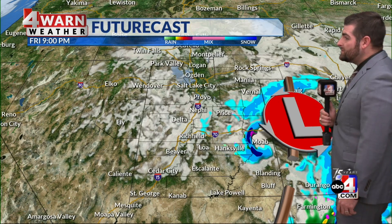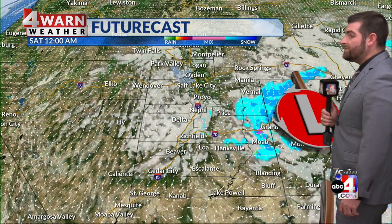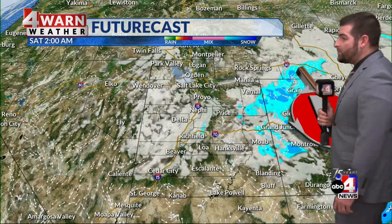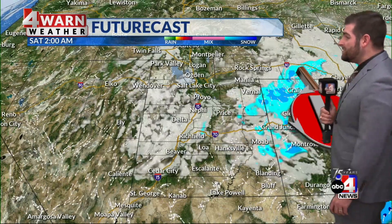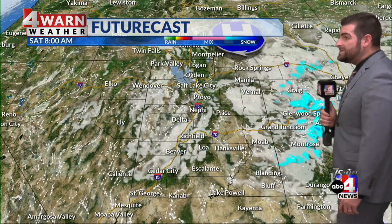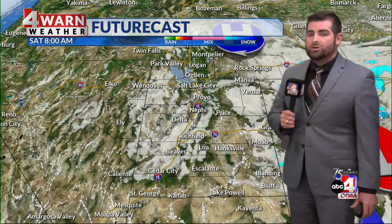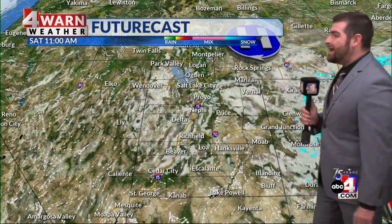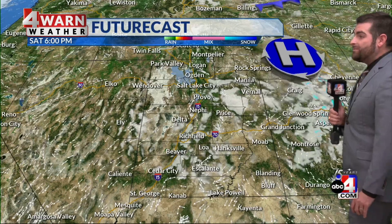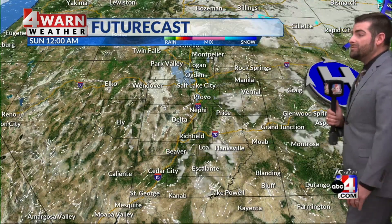Futurecast shows this system is going to continue working its way further and further to the east, and as it does so, it's going to take that moisture with it. Once we get past midnight, that's when we're going to see things really start to calm down. We'll still see a little bit of wraparound moisture coming into the Beehive State by tomorrow morning, but I anticipate by lunchtime we'll officially dry out — and that will be the case for the next several days as high pressure starts to build in.